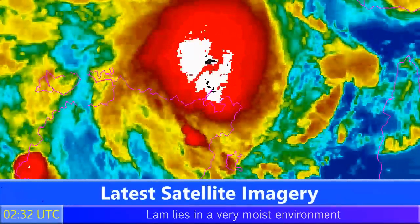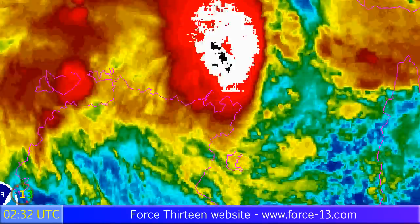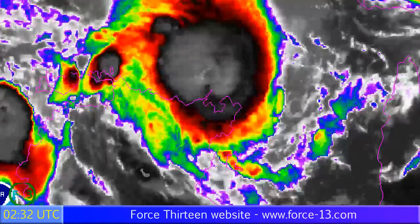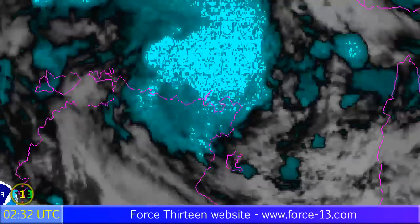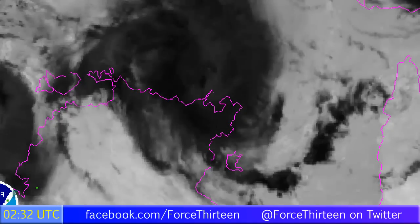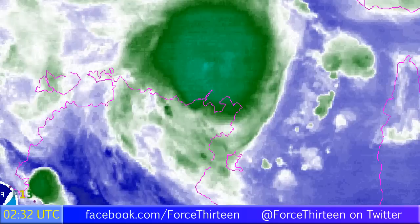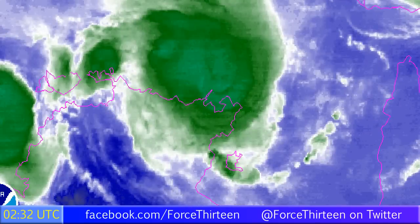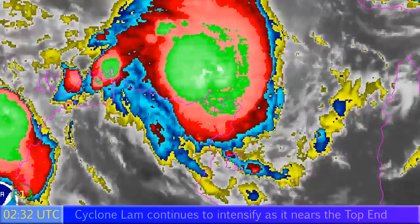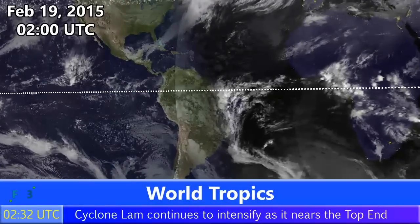Looking at the latest satellite imagery over the past few frames, an eye has never been particularly apparent, but you can see how the eye has been trying to emerge from the center of the storm. The central core remains very intense and has always been a characteristic of this storm. We're probably looking at heavy rainfall, particularly at the northeastern tip of the Top End of Australia, which is likely to see the heaviest rainfall, as the storm has been tracking in that direction for several days.